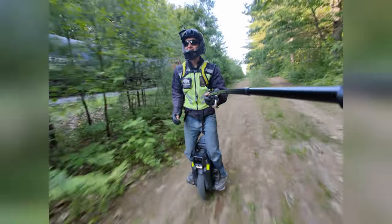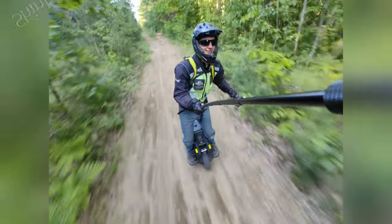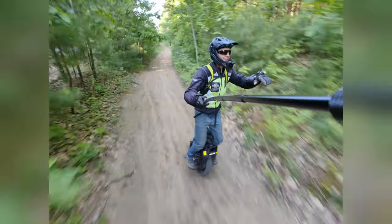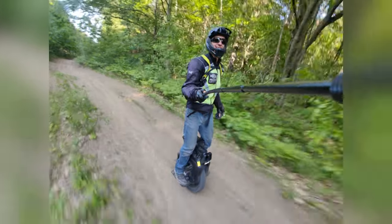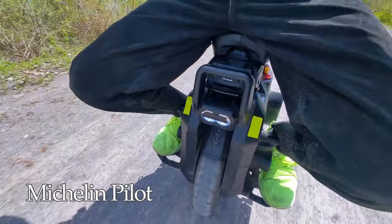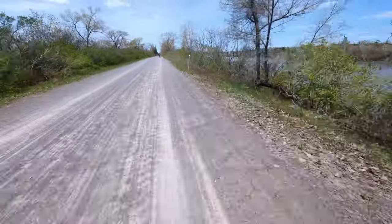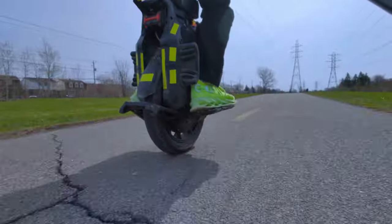For off-road capabilities, I give first place to the Shinko, second to the Kenda, and third to the Michelin. But you'd be surprised how much you can do with the Michelin — even in the sand — if you are confident enough in your skills.